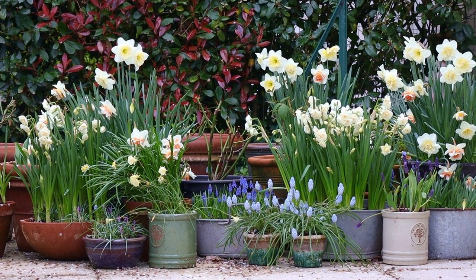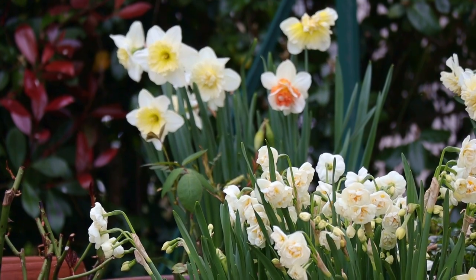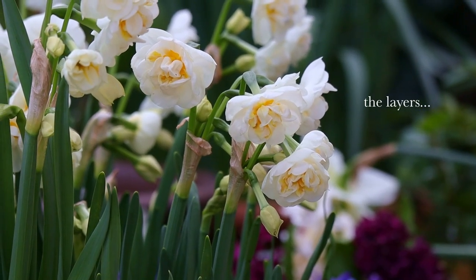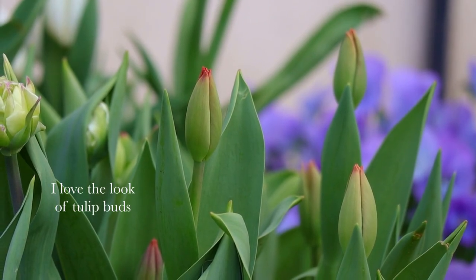And with April rolling in, our daffodils are peaking and we're starting to see the first of the tulips. I was so excited this year to still get blooms given everything that the bulbs had to go through, so any bud that I would see was really a gift.